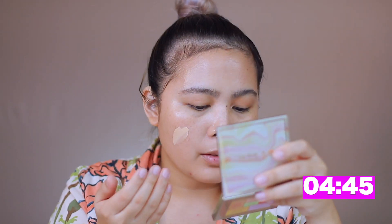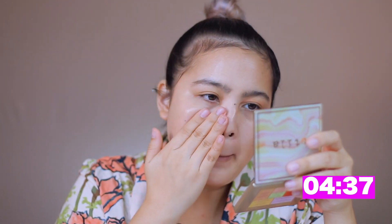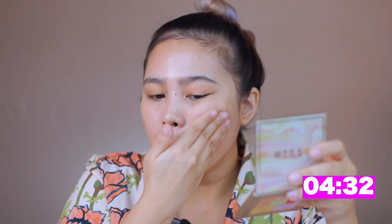Next is the Clinique Fit SPF 40. This is not a CC cream but it's such a good base tint since it's very dewy and has SPF 40. You all know I love a formula with SPF — this will also help especially when you forgot to put sunscreen on.